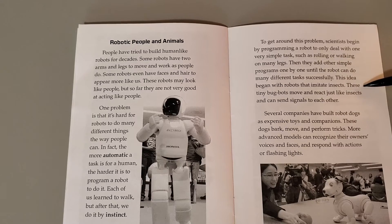This idea began with robots that imitate insects. These tiny bug bots move and react just like insects and can send signals to each other. Several companies have built robot dogs as expensive toys and companions. These dogs bark, move, and perform tricks.